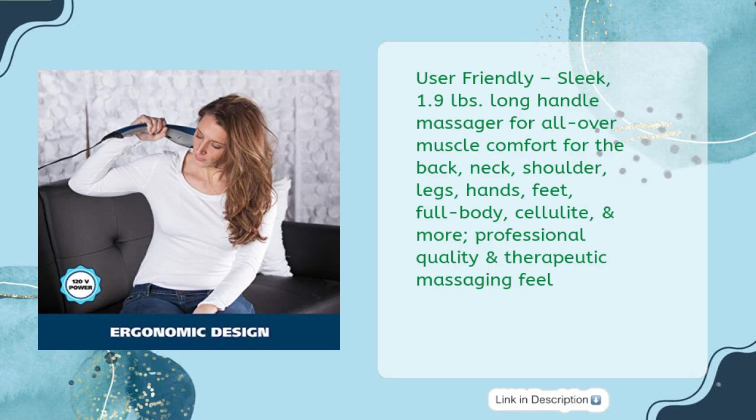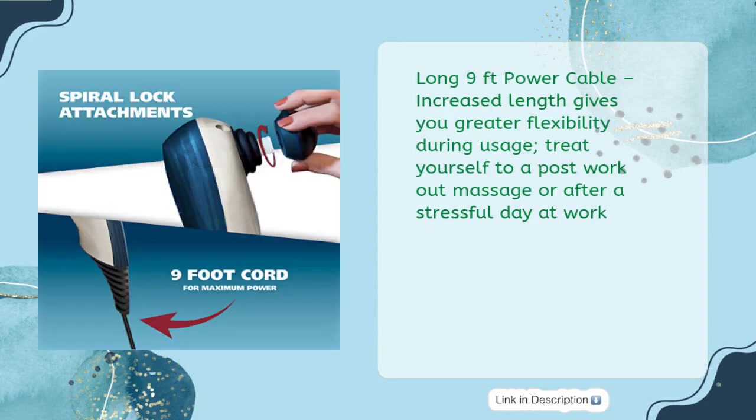User Friendly — sleek, 1.9 pounds. Long handle massager for all-over muscle comfort for the back, neck, shoulder, legs, hands, feet, full body, cellulite, and more. Professional quality and therapeutic massaging feel. Long 9-foot power cable — increased length gives you greater flexibility during usage. Treat yourself to a post-workout massage or after a stressful day at work.